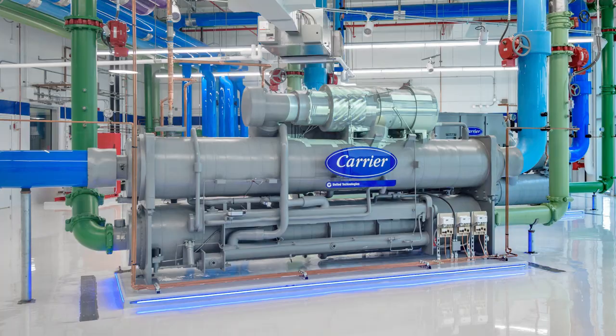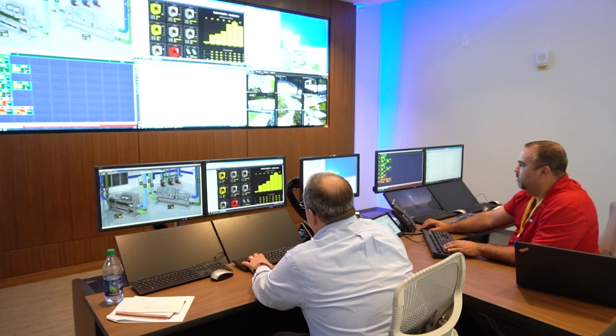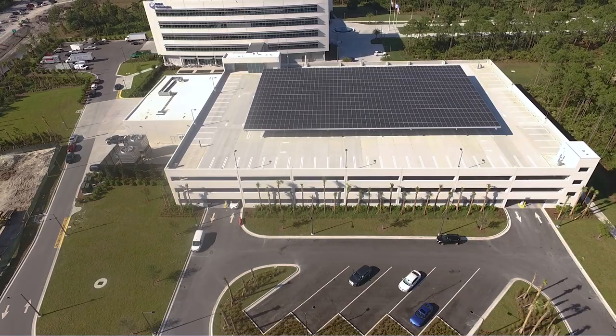UTC makes a ton of different technologies that are applicable to the sustainability space. Obviously we have the HVAC systems as well as the building management and controls, but also some of the things we're incorporating from something you probably wouldn't expect — these security systems. All of those systems actually tie together to give us green performance and sustainable design that reduces our energy.